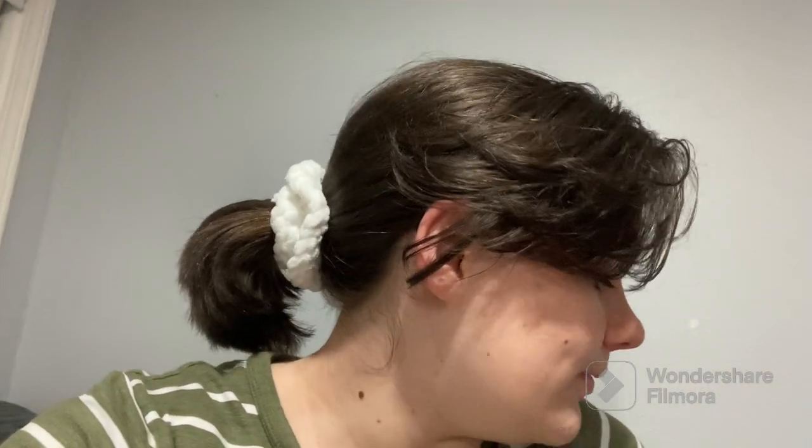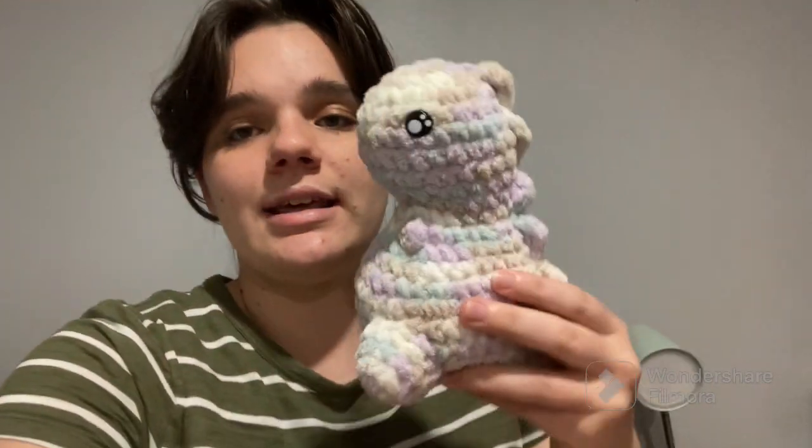I'm now done crocheting all the Cubone parts — I just have to assemble it, and I honestly don't feel like assembling it tonight. It's currently 6:40, and yes, I procrastinated. There are so many parts — sewing is the worst part, and that's what I'm going to be doing tomorrow. What I didn't show you earlier is that I also crocheted this chunky dinosaur — I will be posting this on my Etsy.